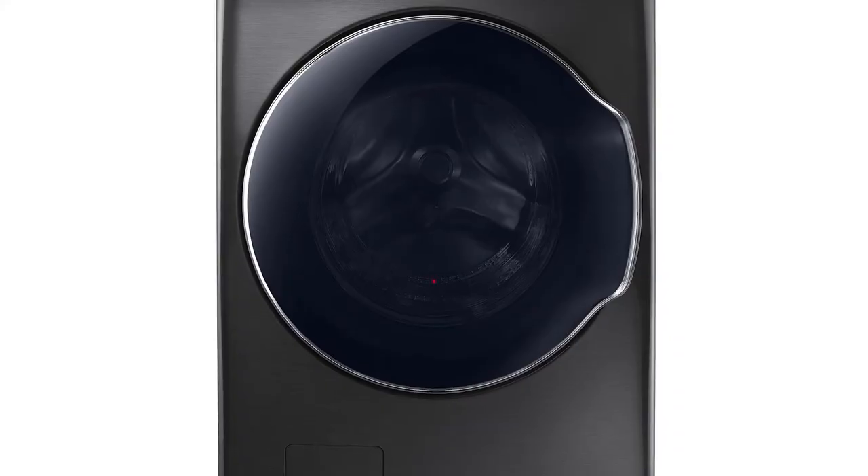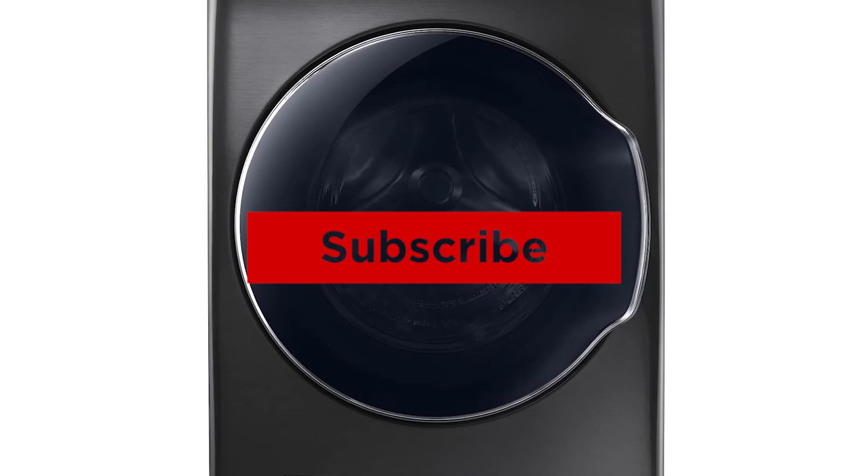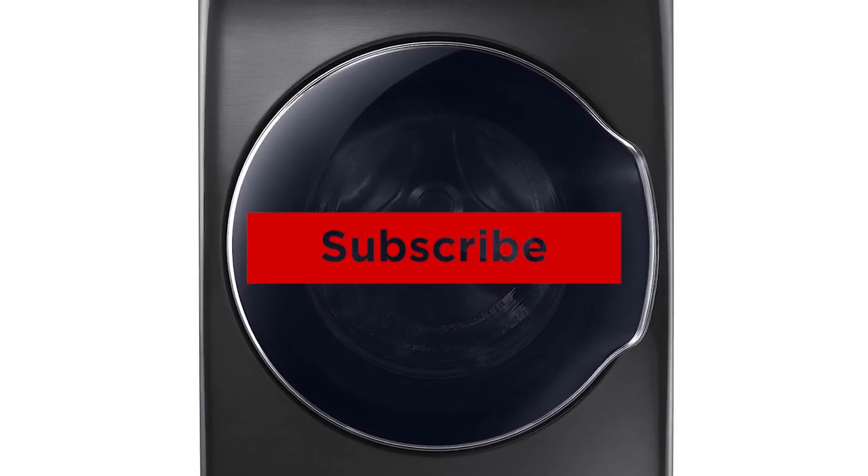If you liked this video and it helped you out in any way, please give the video a like and hit that subscribe button. Hope to see you guys in the next video. Till next time, I'll see you later.